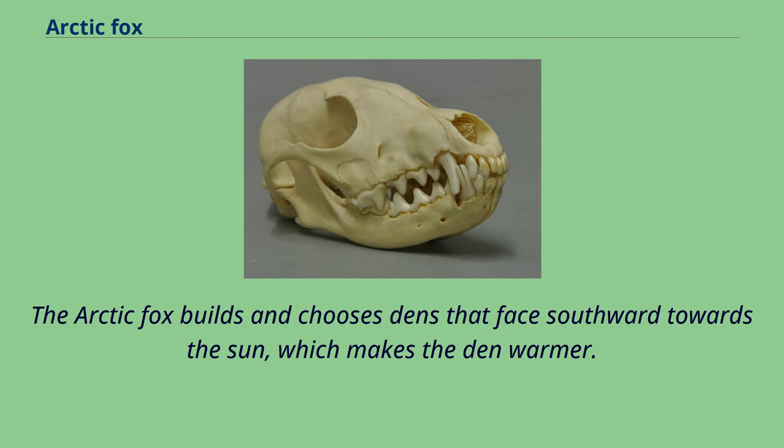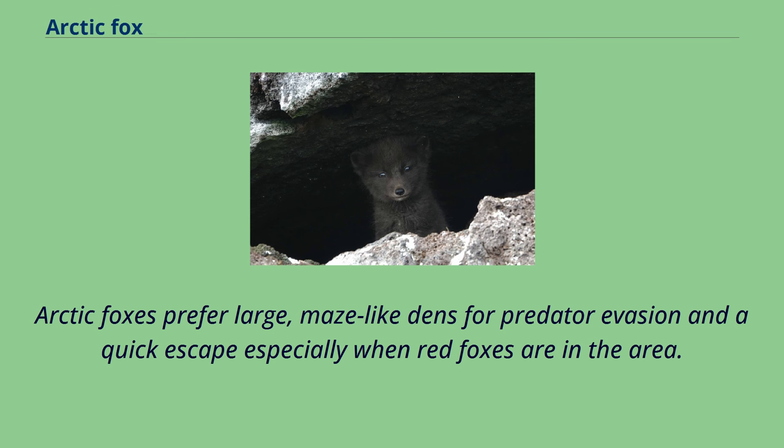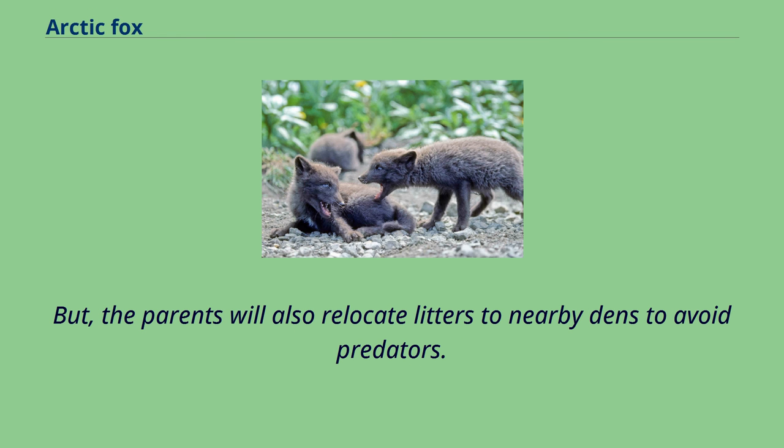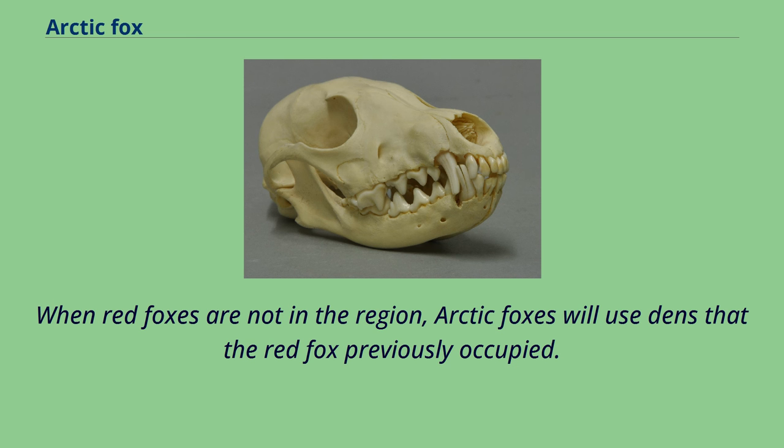Arctic foxes prefer large, maze-like dens for predator evasion and a quick escape especially when red foxes are in the area. Natal dens are typically found in rugged terrain, which may provide more protection for the pups. But the parents will also relocate litters to nearby dens to avoid predators. When red foxes are not in the region, arctic foxes will use dens that the red fox previously occupied.